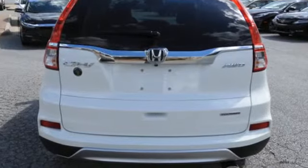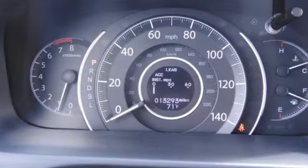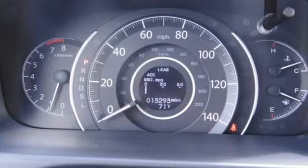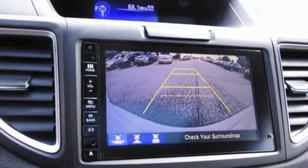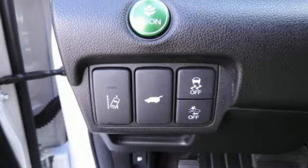Motor Trend explains: the new CR-V is exactly what it needs to be — another hard of market people mover that sells hundreds of thousands of copies to buyers who rank fuel economy and versatility above all else. For that, Honda's nailed it again.